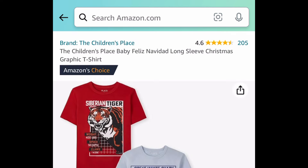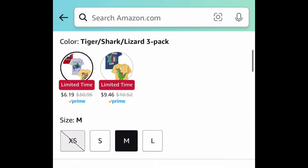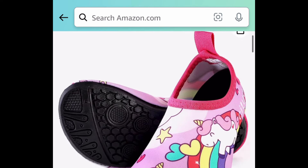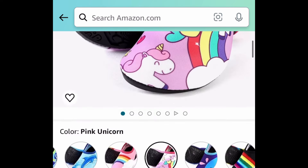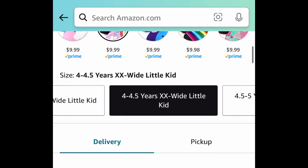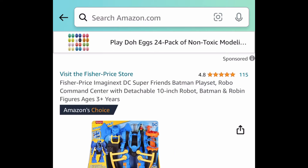Moving on to kids clothes — here we have the Children's Place three-pack of graphic t-shirts. You get the tiger, the shark, and the lizard for just $6.19. Next we have these water shoes for kids. Water shoes can be kind of pricey, but these are $9.99. You get the dinosaur, the unicorn, rainbow — you name it. The code works on all of them, dropping it down to just $5.99.